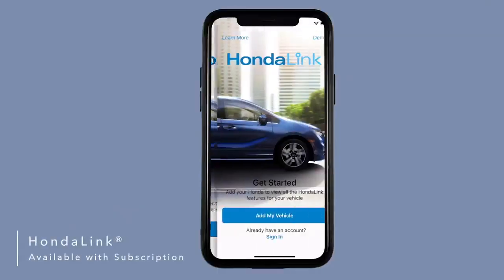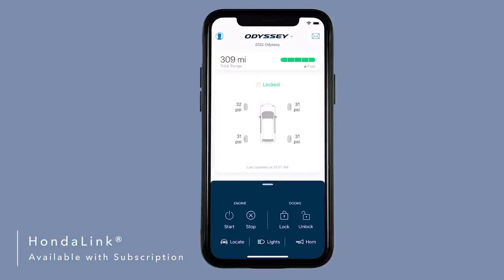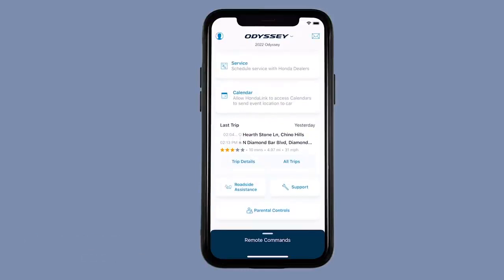Available Honda Link with smartphone integration lets you access helpful features like remote start, remote lock and unlock, find my car, mileage information, service appointment reminders, and more directly from your smartphone.